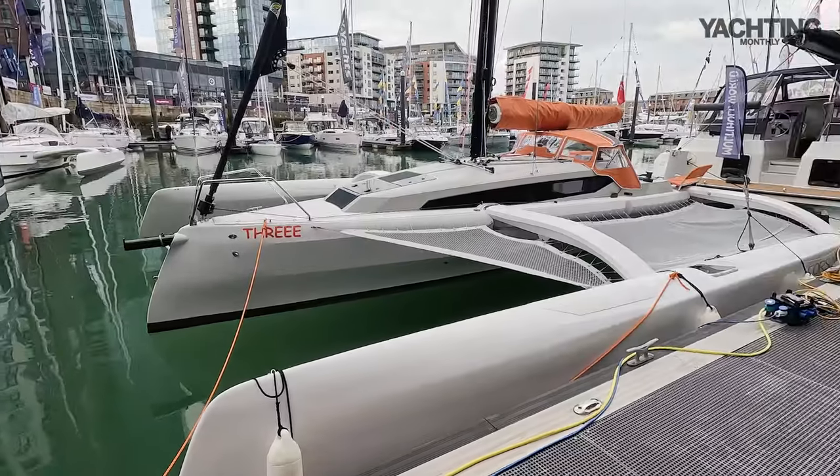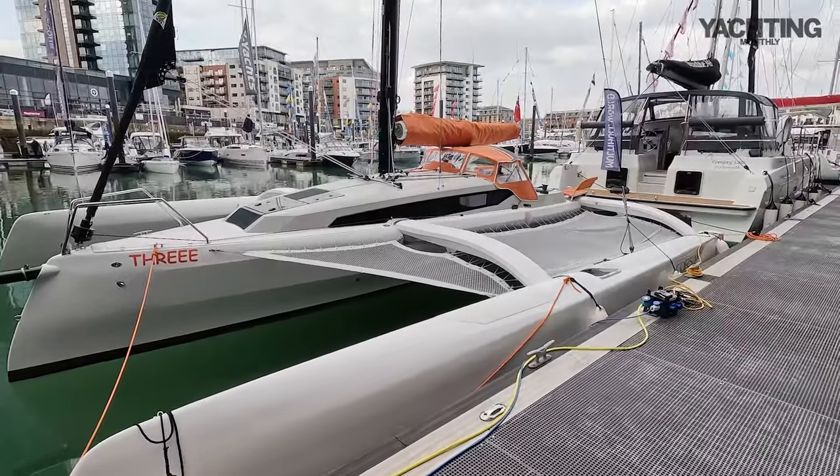Hi, I'm Theo Stocker for Yachting Monthly at the South Coast Boat Show and I've looked at a couple of multi-hulls today and there's just one more that I want to show you which is a pretty new boat. It was designed just in 2019, launched in 2020, but this is the Corsair 880 and it's a pretty exciting boat so let's have a look.